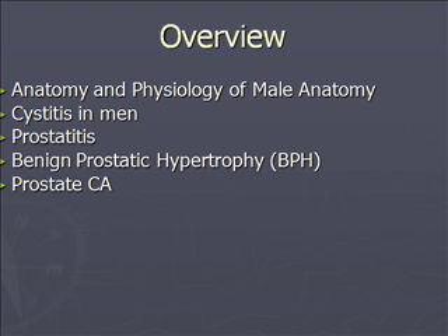An overview of what we'll be discussing in this lecture is the male anatomy, to include the penis, scrotum, testes, epididymis, and the prostate gland. We're going to discuss cystitis in men, prostatitis, benign prostatic hypertrophy, and a little bit about prostate cancer.